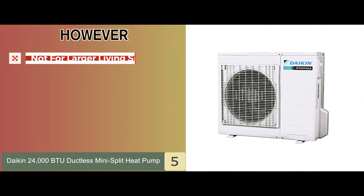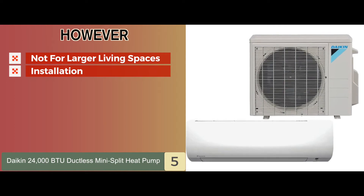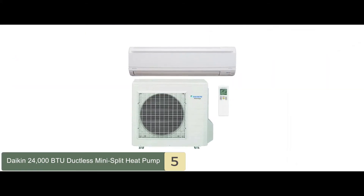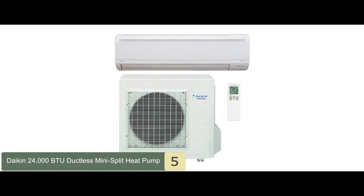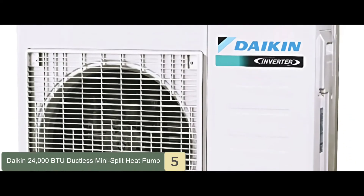However, it's not recommended for larger living spaces. Installation might be a bit expensive for some, and some might feel the customer service could be better. The bottom line is it's the best ductless heat pump — a silent alternative to typical through-the-wall or window ACs, and it's perfect for garages, basements, hot rooms, and others.